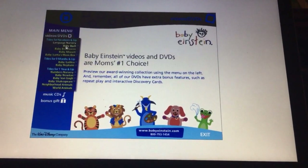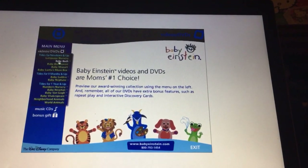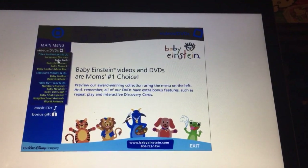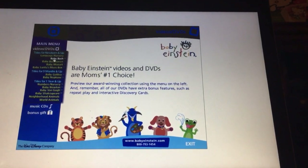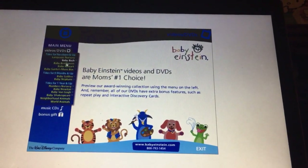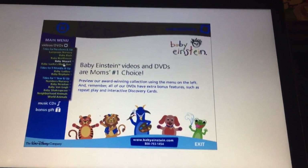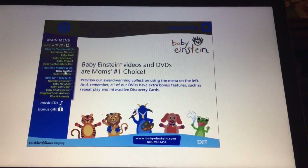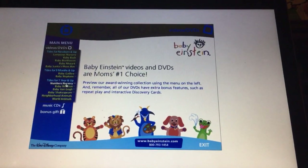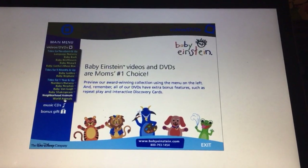One Ghost Nursery. Baby Bach. Baby Beethoven. Baby Mozart. Baby Santa's Music Box. Baby Galileo. Baby Neptune. No Ghost Nursery. Baby New End. Baby Van Gogh. Baby Shakespeare. Neighborhood Animals. Wild Animals.